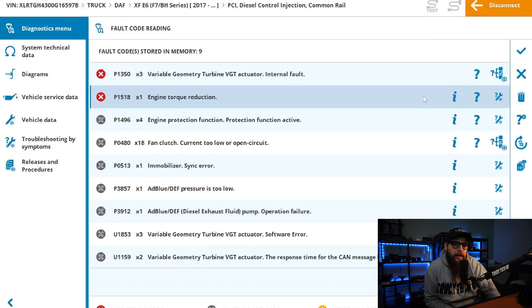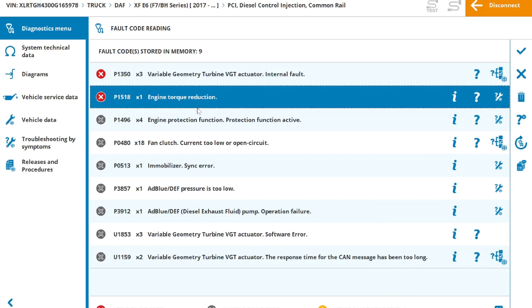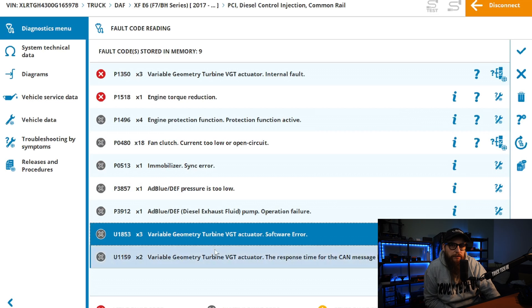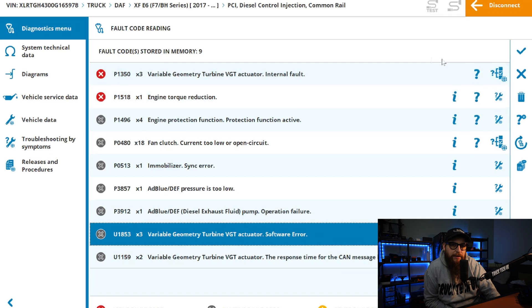With VTG actuator internal fault accompanied by engine torque reduction, I think we're on to something here. Lower down the fault codes we have inactive faults for software error and CAN timeout.